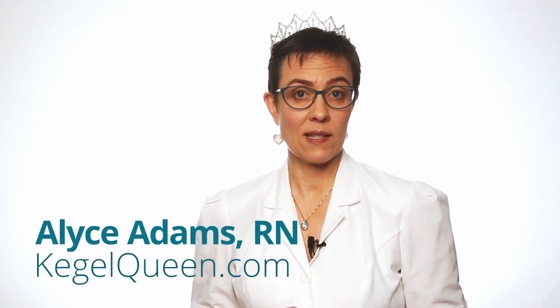Do you have pelvic organ prolapse and you don't want surgery? You have options. One of them is Kegel exercises, as long as Kegels are done correctly — and most women are not doing Kegels correctly. I'm the Kegel Queen. I'm a registered nurse and my name is Alice Adams. In this video, we'll talk about how Kegel exercises can stabilize or even reverse prolapse.